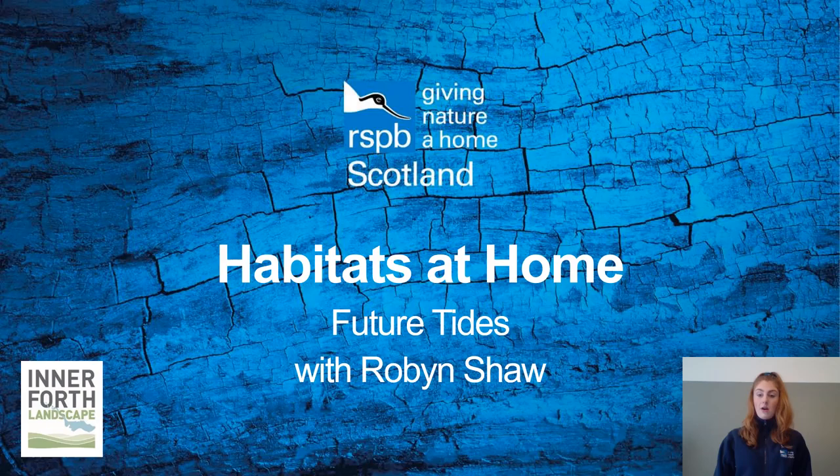Hello! My name is Robin and I work for the RSPB, the Royal Society for the Protection of Birds. We are a nature conservation charity that helps protect nature for people and wildlife to enjoy.